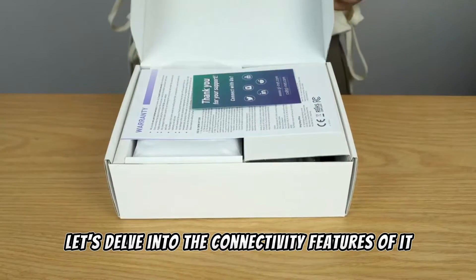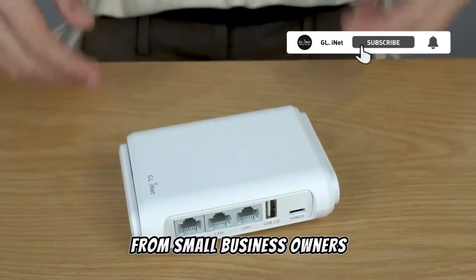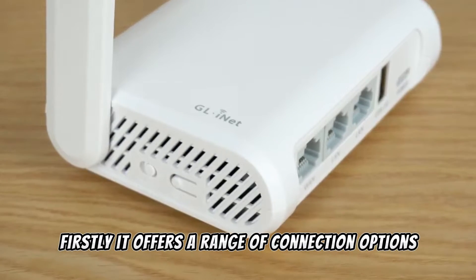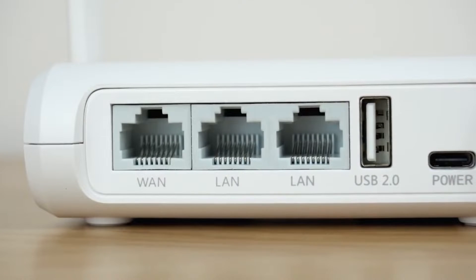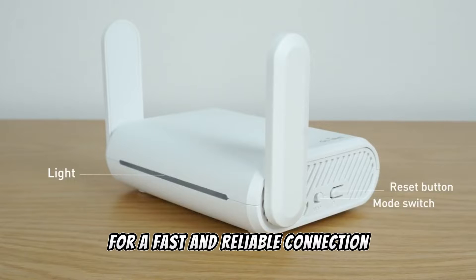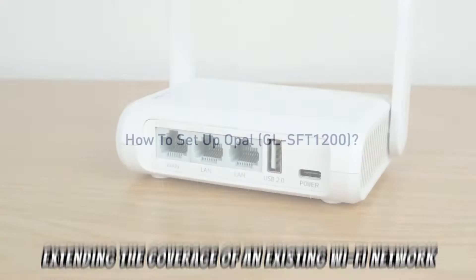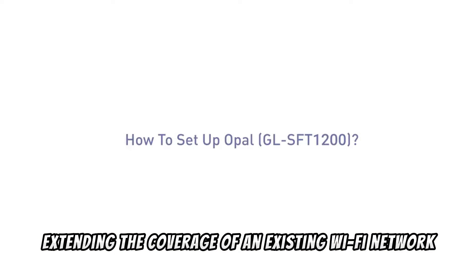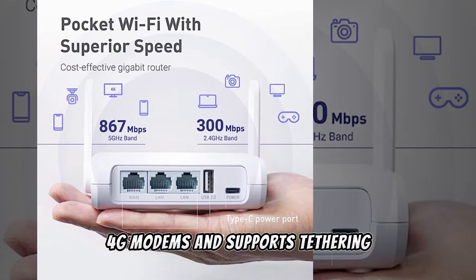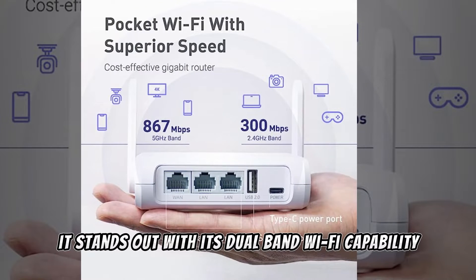Let's delve into the connectivity features of the Opal, a compact and versatile travel router designed for a variety of users, from small business owners to frequent travelers. It offers a range of connection options — supporting ethernet for a fast and reliable wired connection, acting as a repeater to extend an existing Wi-Fi network, and accommodating USB 3G/4G modems with tethering support, providing multiple ways to stay connected wherever you are.